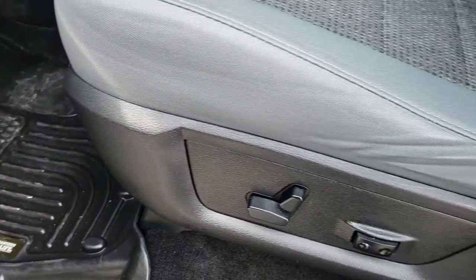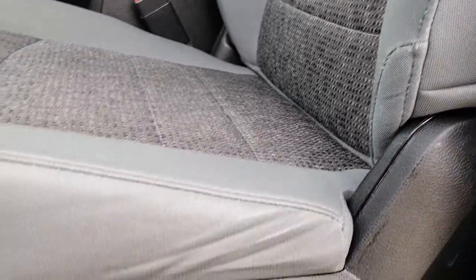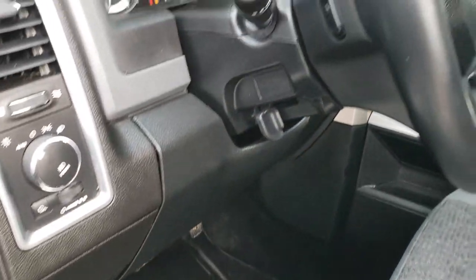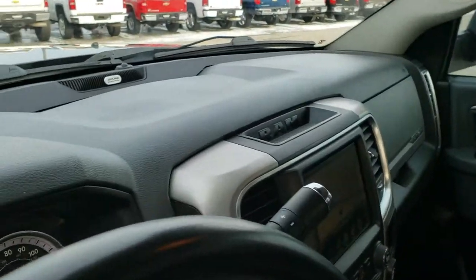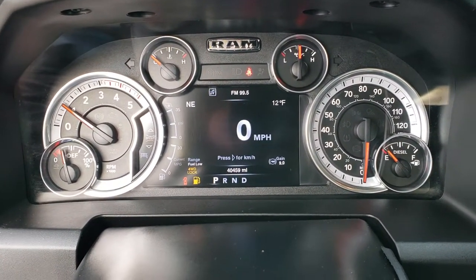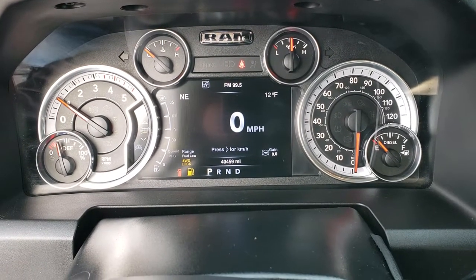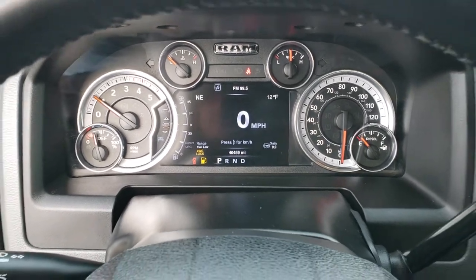The Lone Star package gives you the gray cloth interior. Both seats are heated. Power driver's seat — no rips or tears. Has the factory lumbar and auto headlamps, radio controls on the back of the steering wheel. Hopping inside, the seven-inch TFT display has the digital speedometer, outside temperature, compass display, trailer gain, and range to empty. We will be putting some fuel in this truck right after this video.